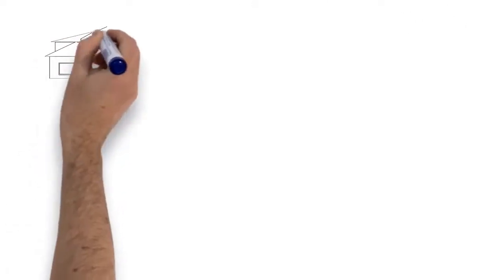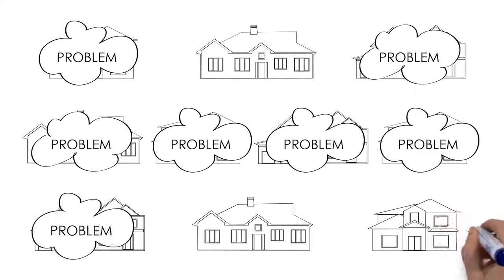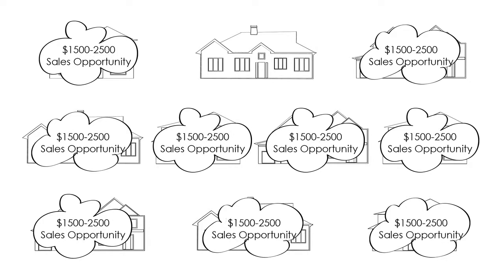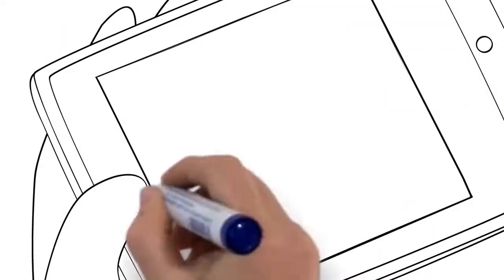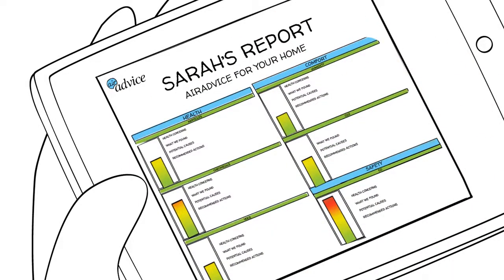9 times out of 10 there will be some kind of an issue, which means I'll have a significant sales opportunity at virtually every home I visit. The reports are comprehensive yet simple to understand, and show results for particles, chemicals, CO2, CO, temperature, and humidity.